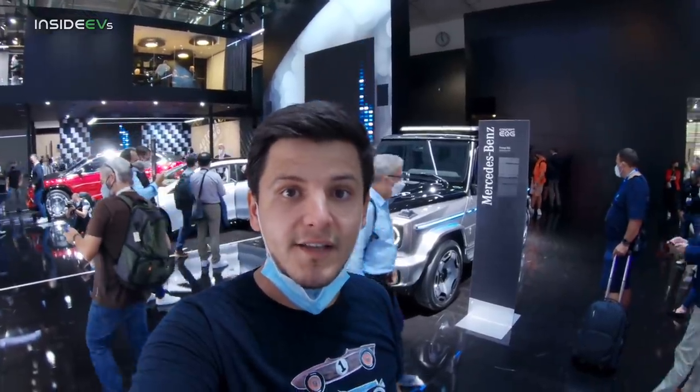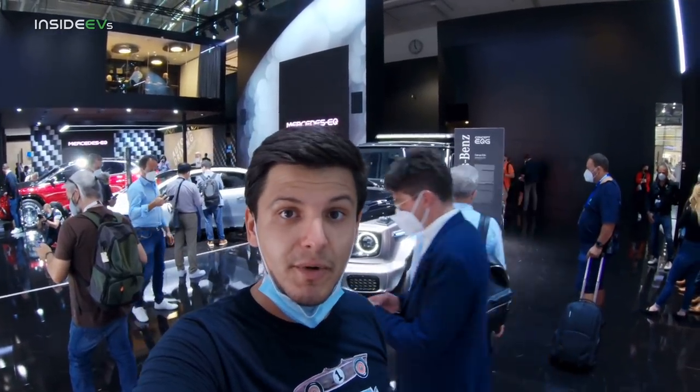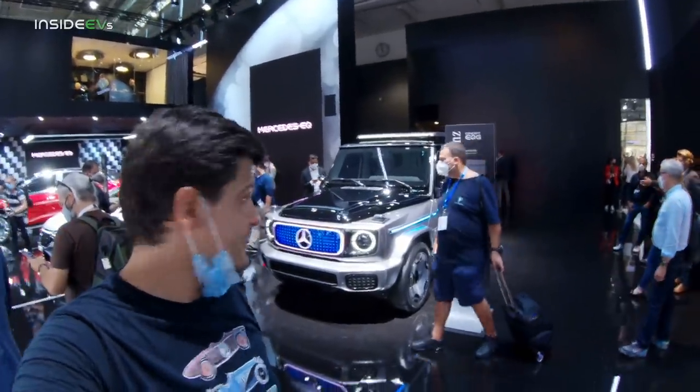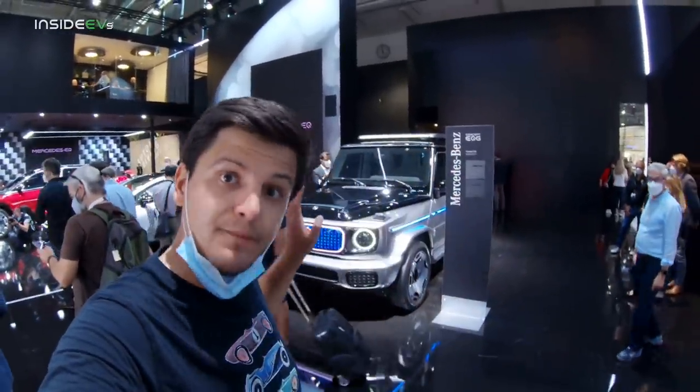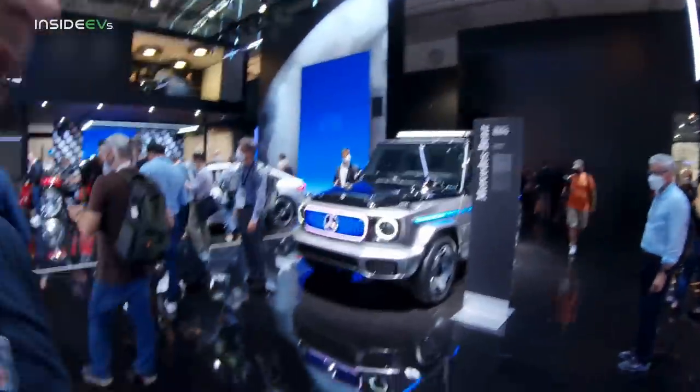This is Andrey with Inside EVs here at IAA Mobility 2021, the German Motor Show in Munich. Behind me is a very exciting vehicle, so far only presented in concept form. It's the EQG, the electric version of the G-Class.